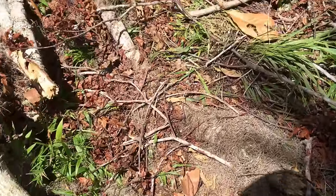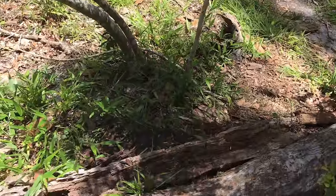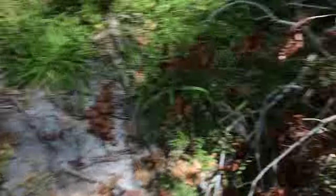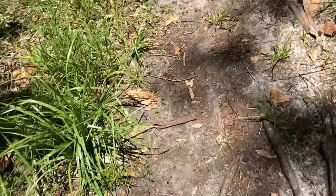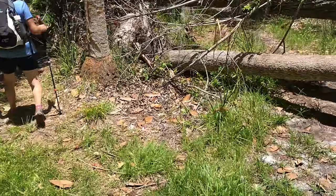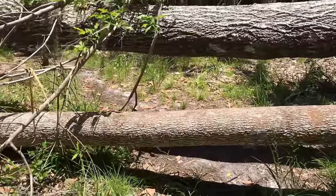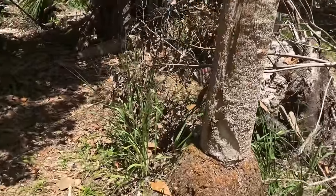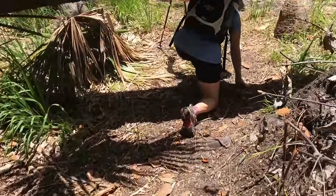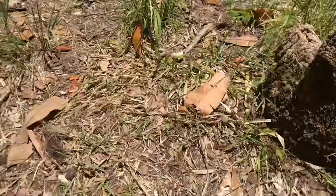Well, as we walk through the treacherous bush of the Amazon... I'm not going over that because I'm not doing it. Oh, I'm tired.